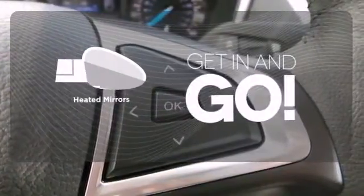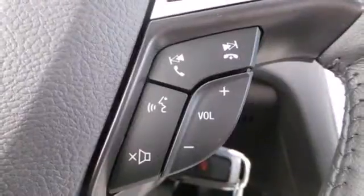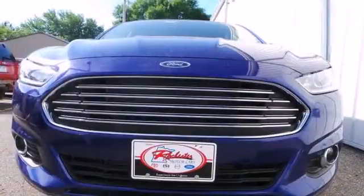Heated mirrors improve visibility in frosty weather. It's been given top marks in safety and overall crash protection, so you can rest easy.